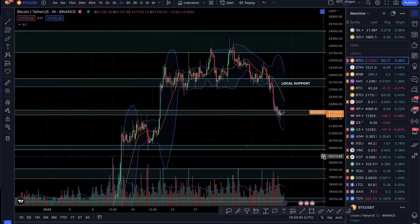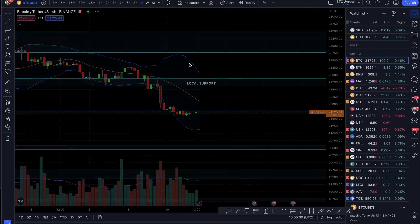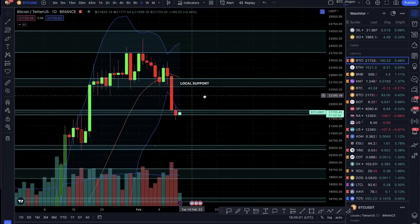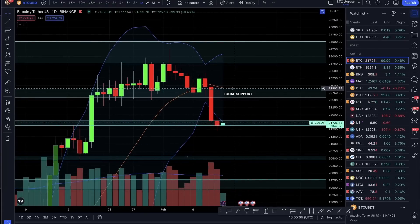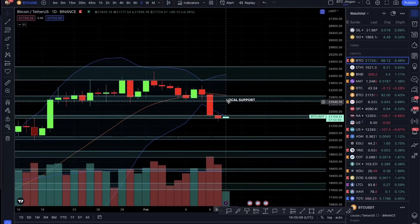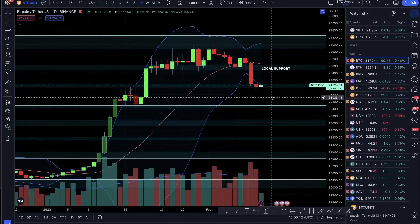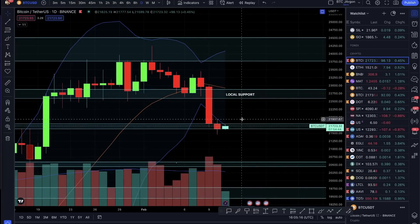Bitcoin is trying to find its support. If we look at the Bollinger Bands on the daily and prime period, we got a good rejection from this area and now we are moving on the Bollinger Bands. I am expecting that around 20,500 it can give a small bounce and then come down, but we will have to watch for that.